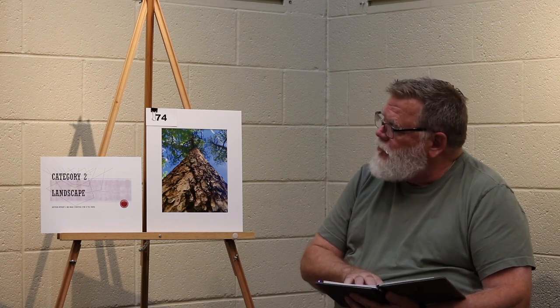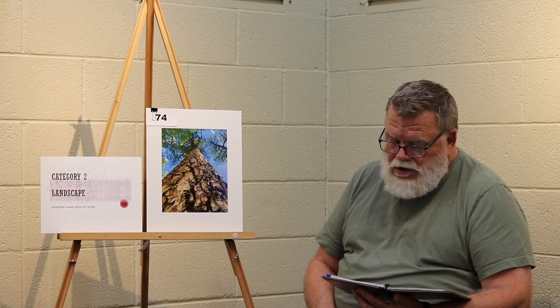Category 2 for landscape, first place. The converging lines on the tree take you to the very top of the tree. Foreground focus — the sharp focus — creates strong interest in the subject. The soft focus in the background and in the mid-ground works very well with the photograph.